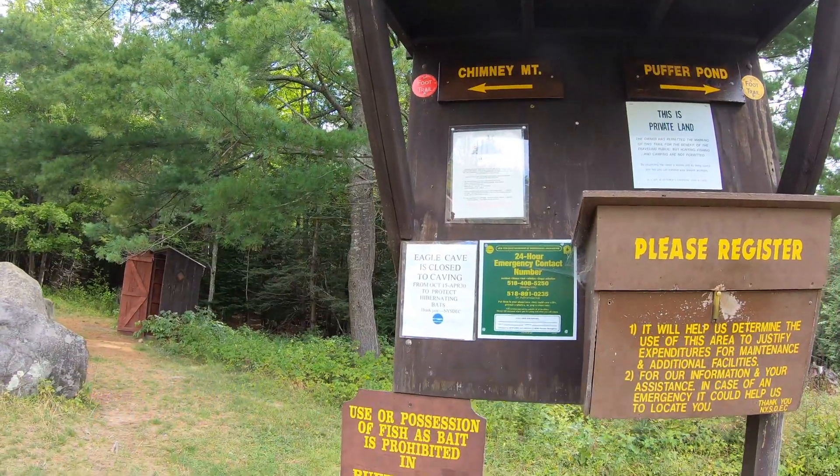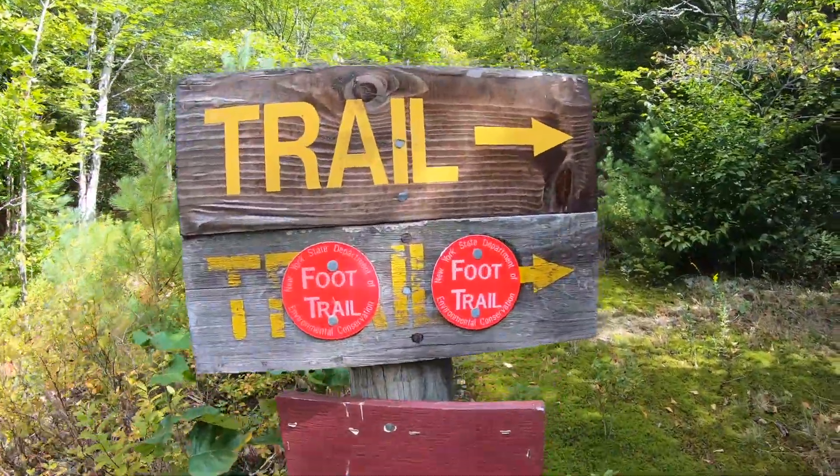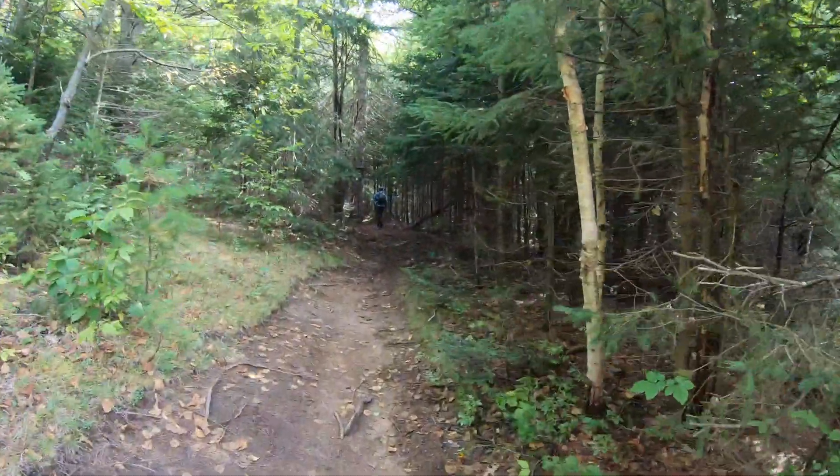Hi, y'all. We are here to do Chimney Mountain today, hiking up to the summit. Very beautiful rock formations up there. There's a bat cave, a very short hike, less than three miles, and less than 900 feet in elevation gain.